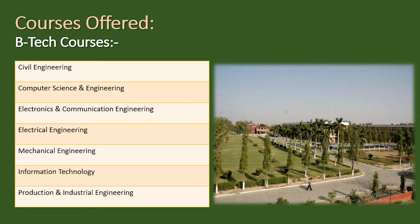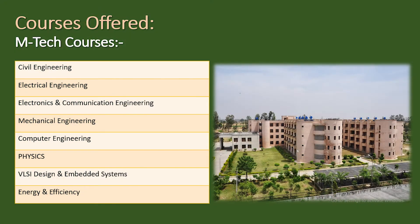The B.Tech courses offered at NIT Kurukshetra include Civil Engineering, Computer Science Engineering, Electronics and Communication Engineering, Electrical Engineering, Mechanical Engineering, Information Technology, and Production and Industrial Engineering — a total of seven streams. For M.Tech or PG courses, the streams are Civil Engineering, Electrical Engineering, Electronics and Communication Engineering, Mechanical Engineering, Computer Engineering, Physics, VLSI Design and Embedded Systems, and Energy and Efficiency.